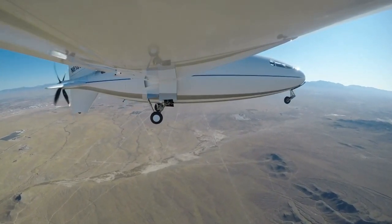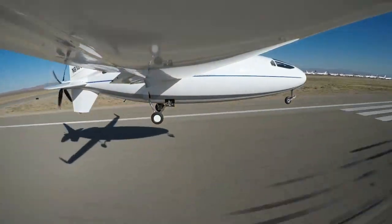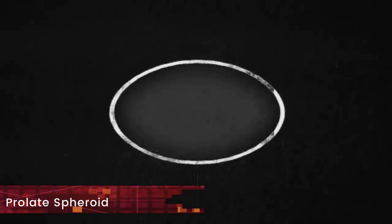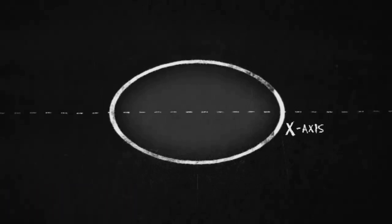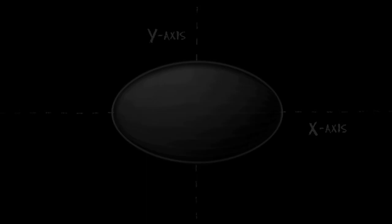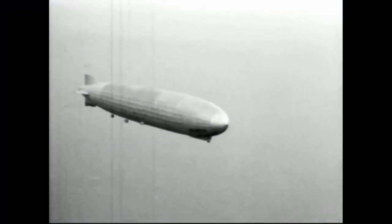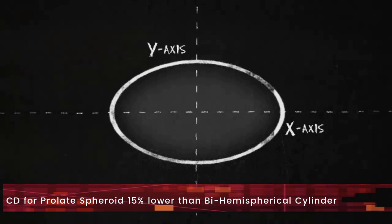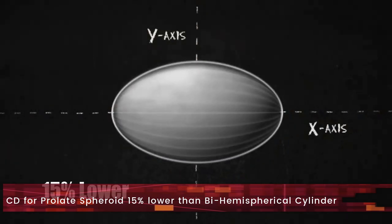The first thing that jumps out looking at the Celera 500L is its fuselage shape. Different terms are used to describe it — the bullet plane, the flying cucumber, fish fuselage, etc. In geometric terms, this fuselage shape is called the prolate spheroid. This shape has superior aerodynamic characteristics such as low drag due to delayed boundary layer separation. For this very reason, we have seen the prolate spheroid shape in rugby balls, American footballs, and even in older airships. In a study by NASA, the coefficient of drag for the same internal volume of a prolate spheroid compared to a bi-hemispherical cylinder was 15% lower.